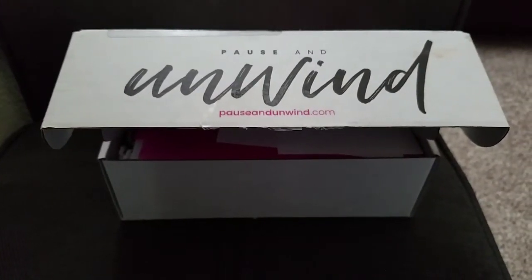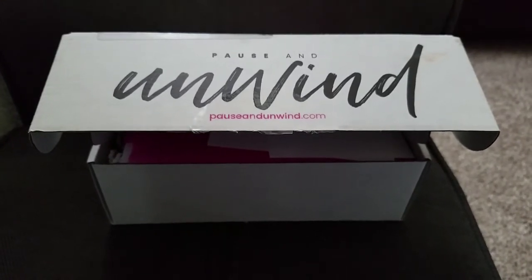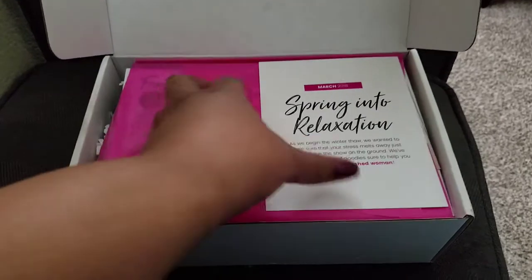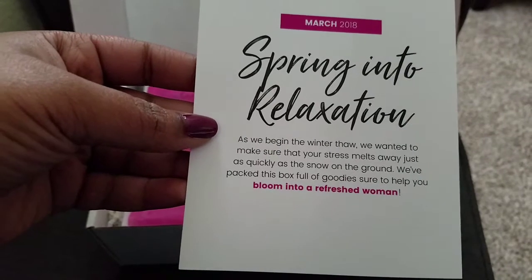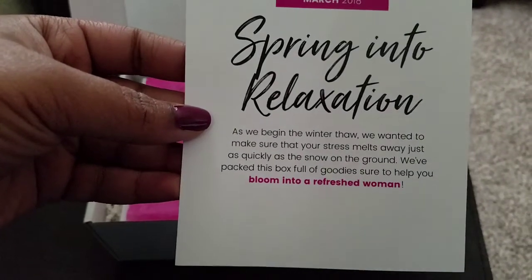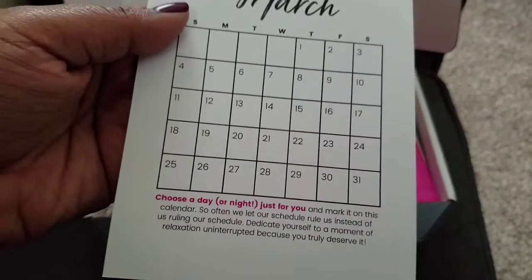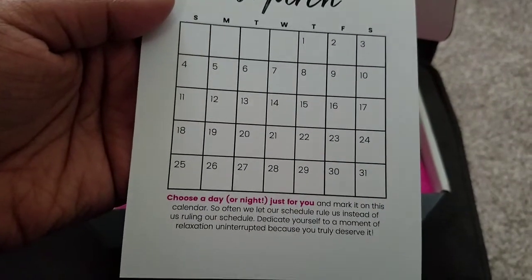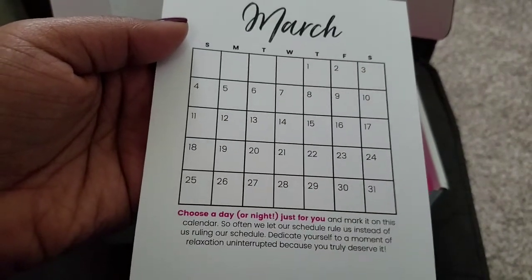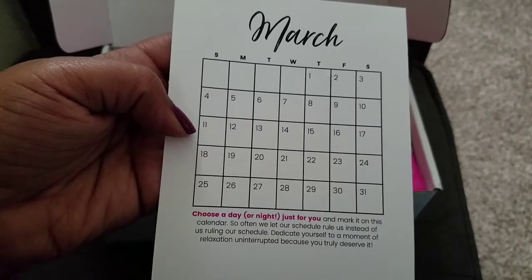Hi YouTube, I just received a new box in the mail — it's called Pause and Unwind, so let's get into it. It says it's the 'Spring into Relaxation' March 2018 box. As we begin the winter thaw, we wanted to make sure that your stress melts away just as quickly as the snow on the ground. We packed this box full of goodies sure to help you bloom into a refreshed woman. Choose a day or night just for you and mark it on this calendar — so often we let our schedule rule us instead of us ruling our schedule. Dedicate yourself to a moment of relaxation, uninterrupted, because you truly deserve it.